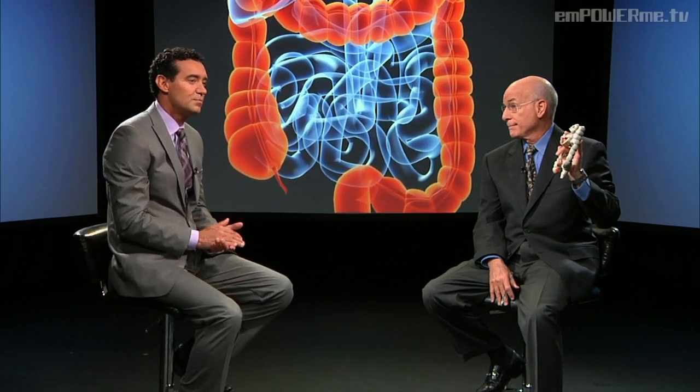Risk factors for colon cancer include your age — everyone 50 and older, with the average age being 64, as Dr. Schechter pointed out. If you have a family history of colon cancer, or inflammatory bowel disease such as ulcerative colitis and Crohn's disease; if you smoke; and your diet — diets high in fat and red meat — all of these increase your risk.